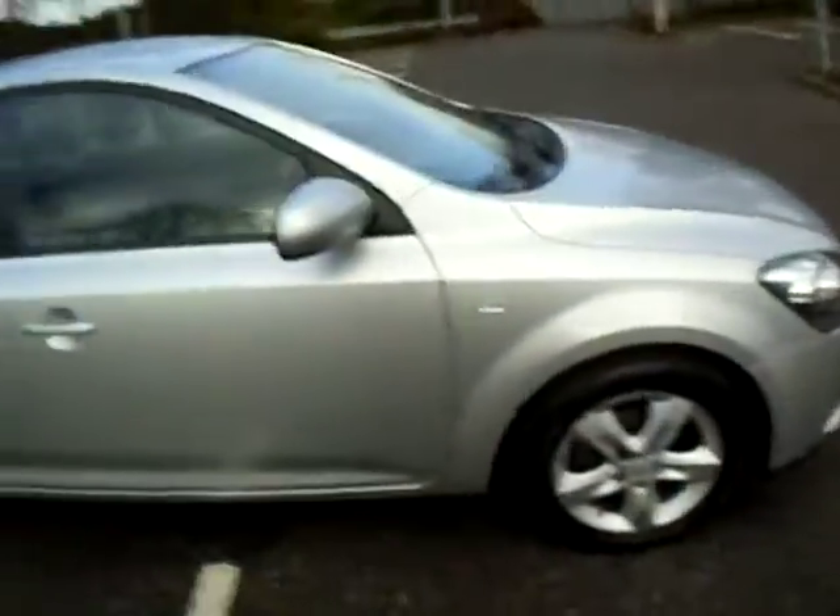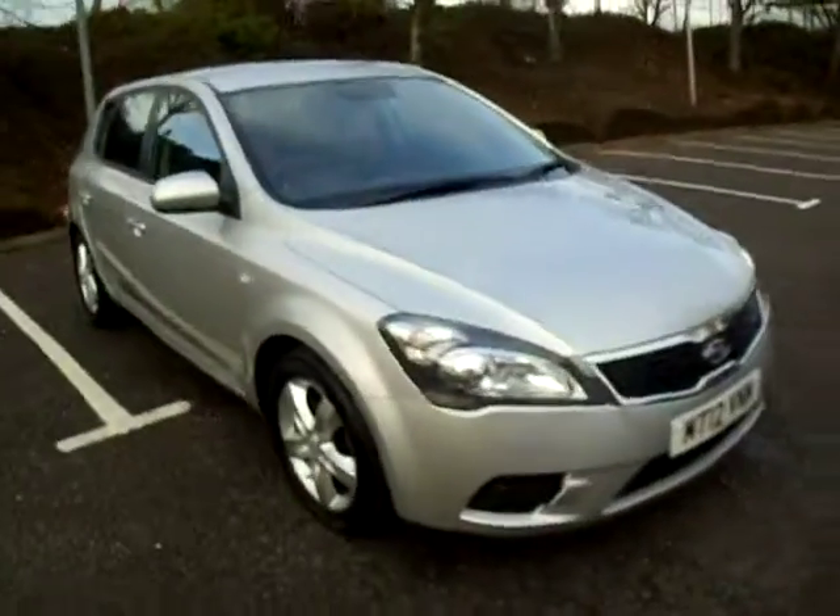So all in all a very nice vehicle, very neat and tidy, perfect first car, perfect run around vehicle and perfect family car. So you've got a jack of all trades.